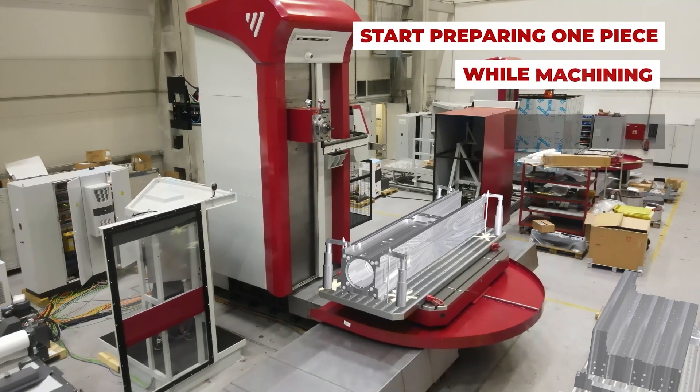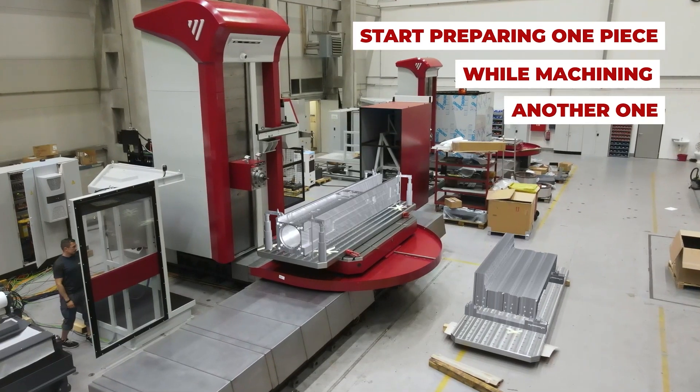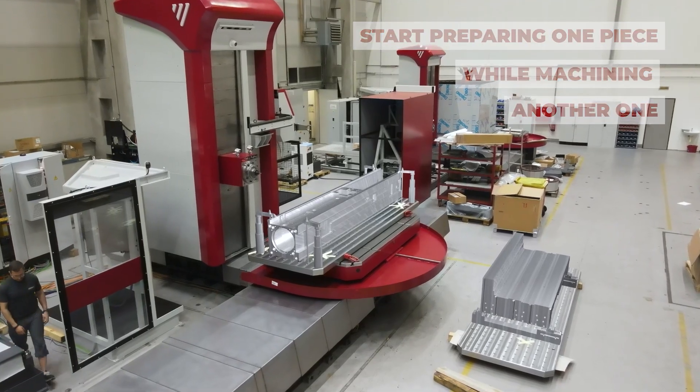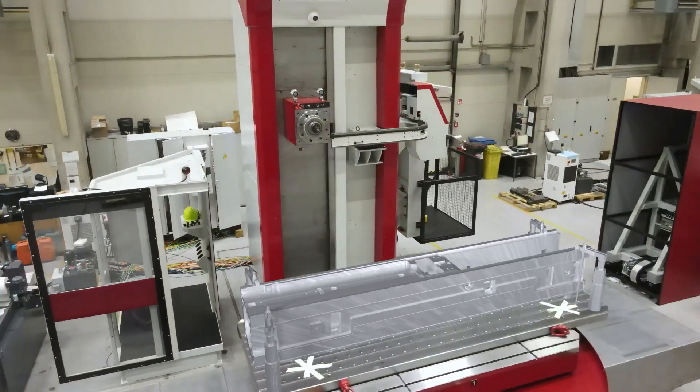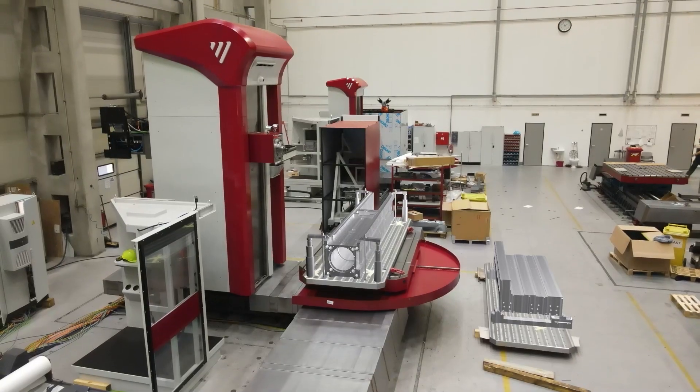Unleash the true potential of your production line with these integrated clamping systems, catering to both small series and piece production with equal finesse. Fermat offers a scalable solution that grows alongside your business, empowering you to achieve new heights of efficiency and productivity.